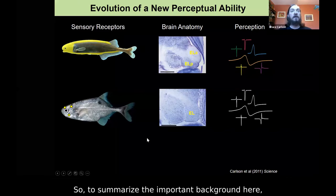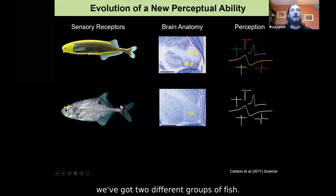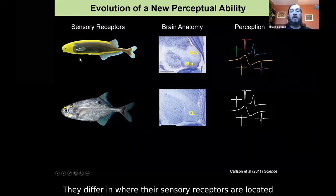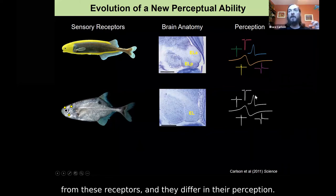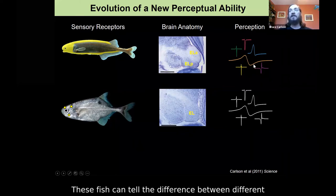To summarize the important background: we've got two different groups of fish. They differ in where their sensory receptors are located on the body. They differ in the anatomy of the midbrain region responsible for processing information from these receptors. And they differ in their perception — these fish can tell the difference between different EOD waveforms, and these fish cannot.